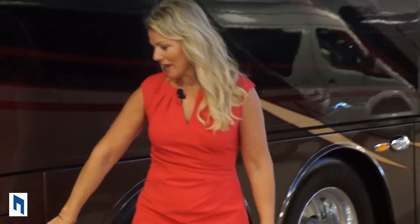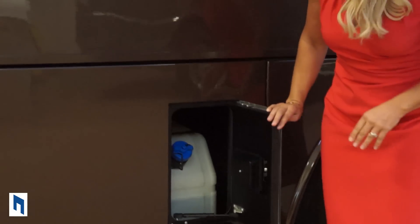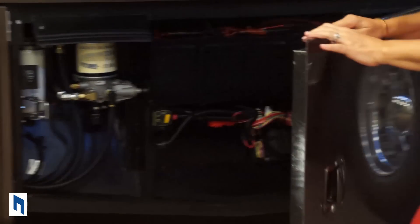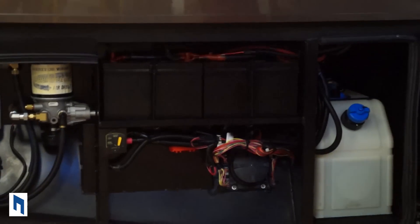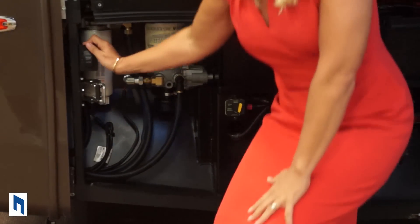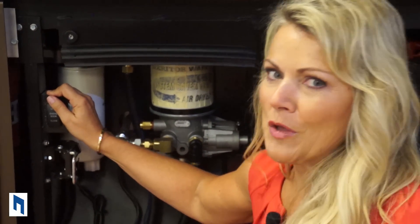Here in the rear of the coach, we have a small door that gives you easy access to your DEF tank, or you can access it from the larger bay door. So you have your DEF tank, your house and chassis batteries. And have you ever wrestled with the engine cover trying to get it off and thrown out your back? Well, you're not going to have any more of that — just press this little button here.